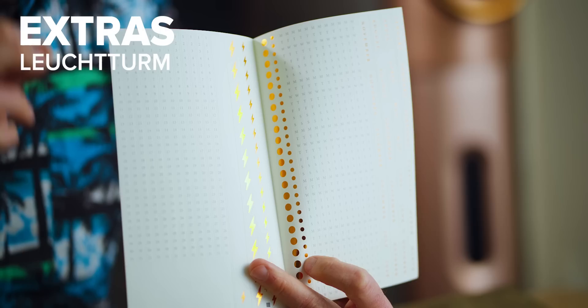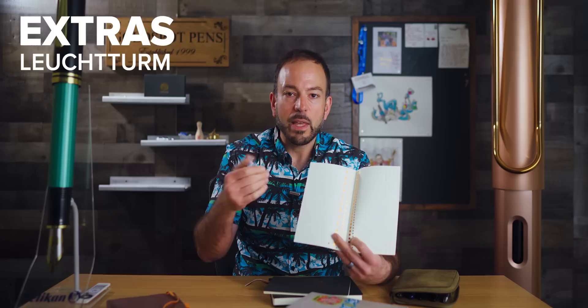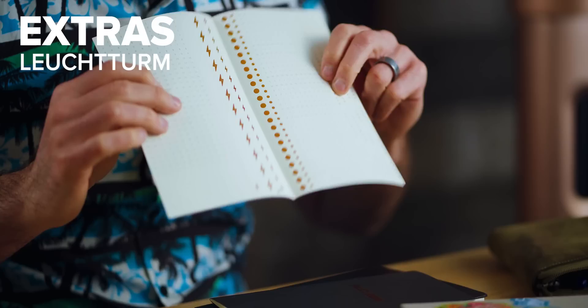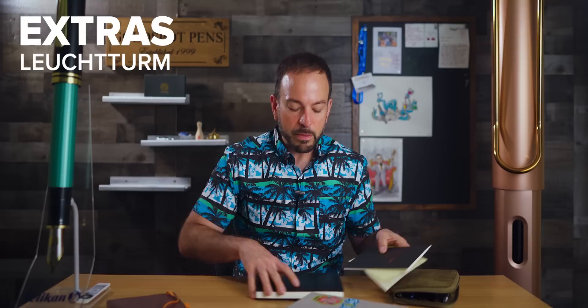Also included with the Leuchtturm are stickers — quite a lot of them. Popular in bullet journaling is habit tracking, and these stickers make it easy: peel off the sticker, place it in your journal, and your month is already numbered so you can track habits like reading, water intake, or workouts. You also have week stickers and month stickers in a metallic print that keep up with the overall luxury feel of the book.